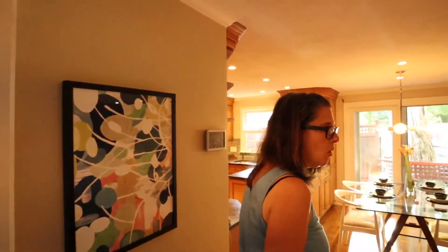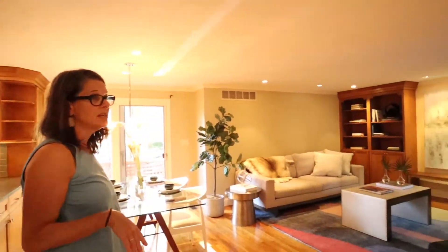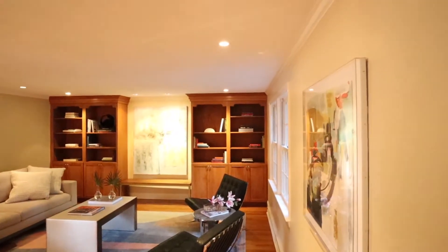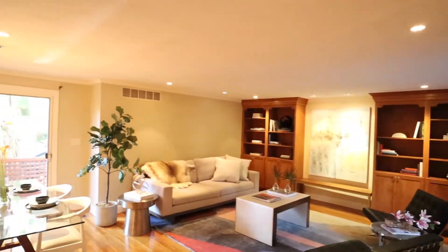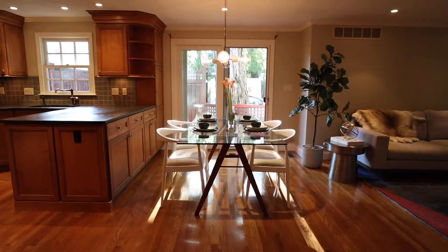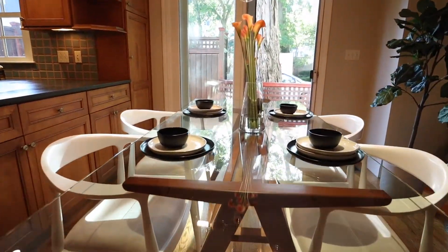We've got hardwood floors throughout and you walk into a lovely open floor plan. The current owners put in a large amount of recessed light, so the light in here is great. You've got beautiful built-in bookcases which stay, and a really nice open and airy feeling. There's a great size table that you can fit, and the kitchen is really quite great.